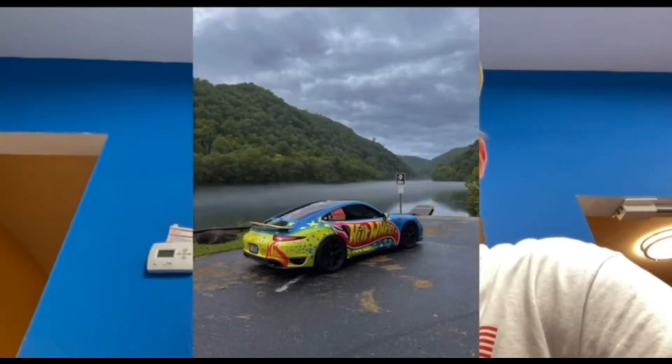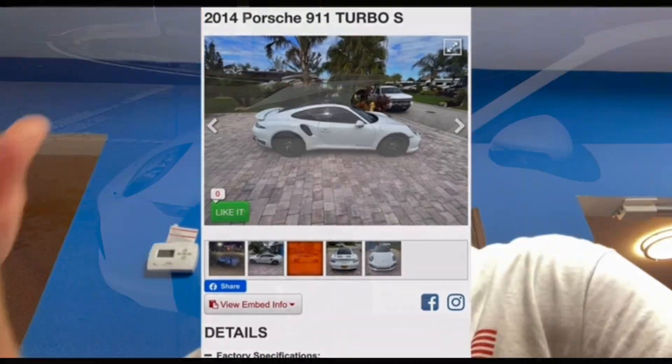I posted that I got a Turbo S for Spectator Drags this Saturday at the Freedom Factory, and now all of a sudden we've got two other Turbo S's signed up — one of which is white, just like our car.